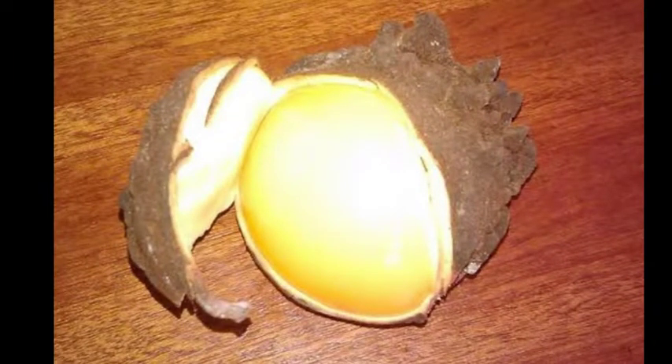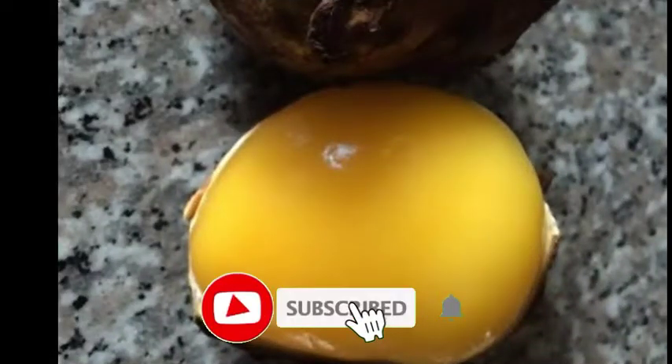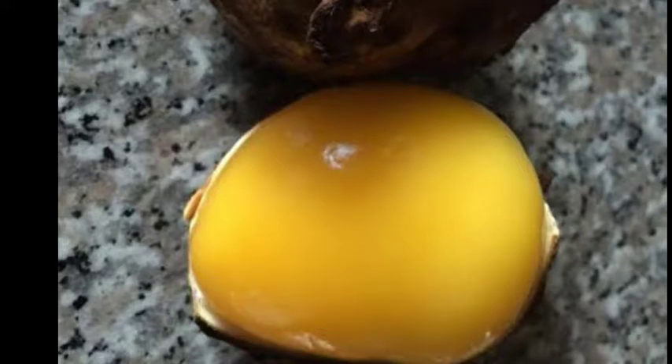Hey guys, welcome to my channel. In this channel I bring to you healthy tips that will help improve your healthy lives, reviews of some fruits and vegetables so that we can know how to add them to our daily diet, and also lifestyles that can help improve our healthy lives. If that sounds interesting to you, I want you to go and smash that subscribe button to join the family, and don't forget to give this video a thumbs up. For the returning subscribers, I thank you so much for the love and support. Without any further ado, let's dive into today's video.